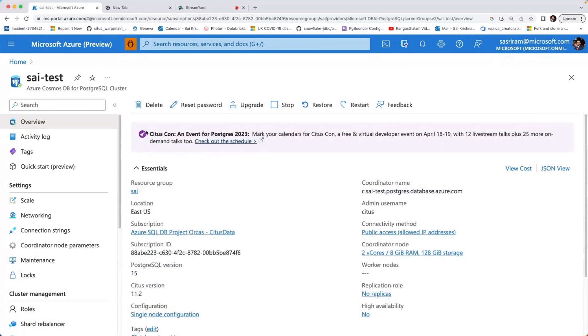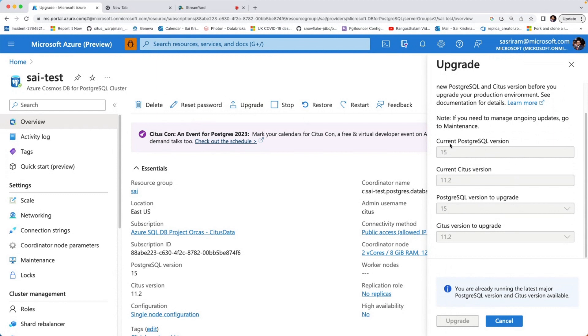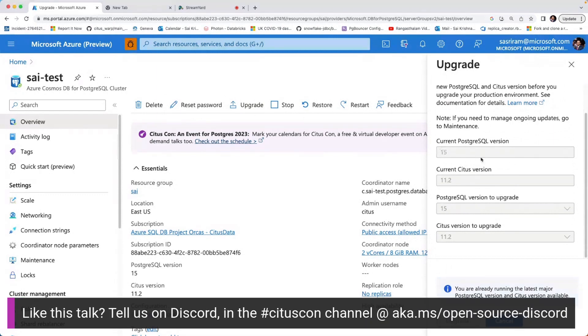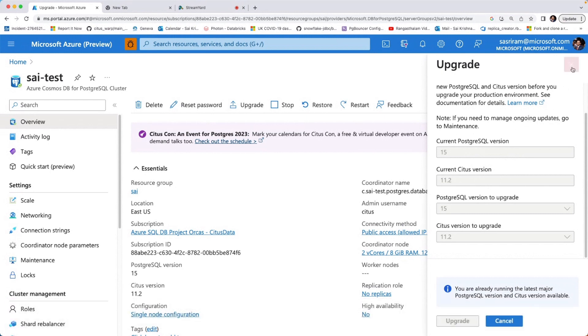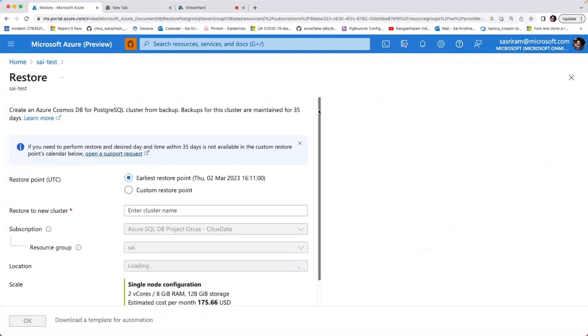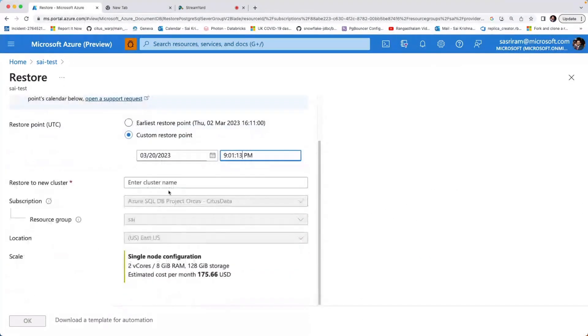The managed service provides a ton of features. There are in-place upgrades — you can click the button and do an upgrade during scheduled maintenance. There is also a start-stop feature that lets you save costs, suitable for dev and test clusters. There is a point-in-time recovery feature where you can create a cluster at a given point in time up to the last minute. The backups are triple-replicated across different availability zones. So if you drop a table unexpectedly, you can use the point-in-time recovery feature to recover the cluster right before you dropped the table.